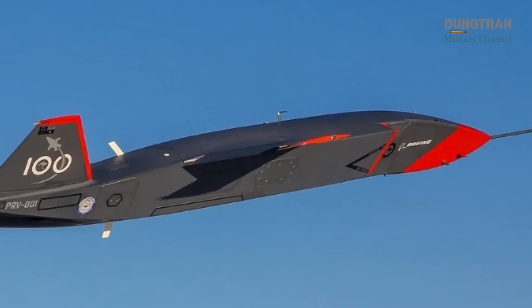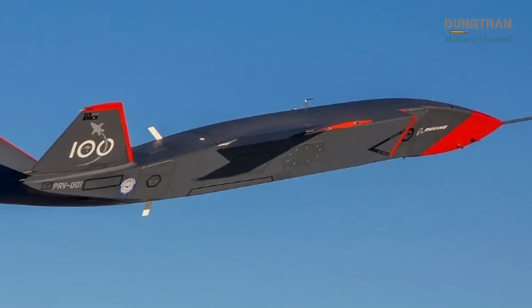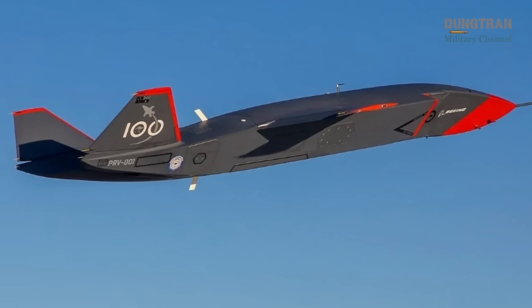Speaking of the Ghostbat, the Super Hornets are being equipped to support crewed-autonomous teaming, with this Boeing-developed uncrewed platform enabling innovative tactics in contested environments through a collaborative U.S.-Australia program.